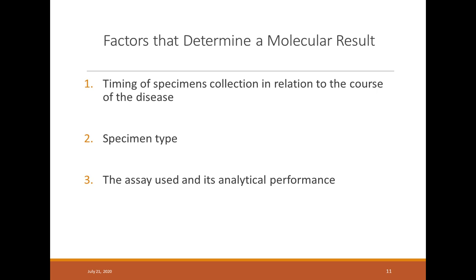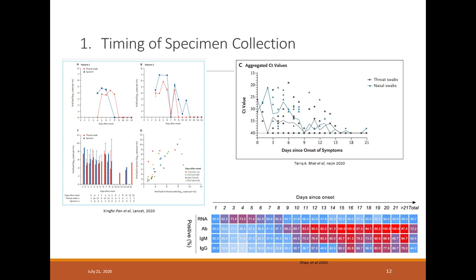A lot of initial concerns when molecular testing for SARS-CoV-2 started were around the clinical sensitivity of these assays. After a few months of testing and research, we now understand that the timing of specimen collection in relation to the onset of symptoms, as well as the specimen types collected, are very important in determining the molecular result. Performance is usually dictated by the reagent's design rather than the target itself. Most studies indicate that the peak of viral load is usually within the first five to six days after the onset of symptoms.